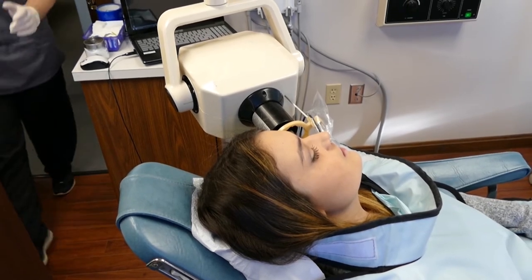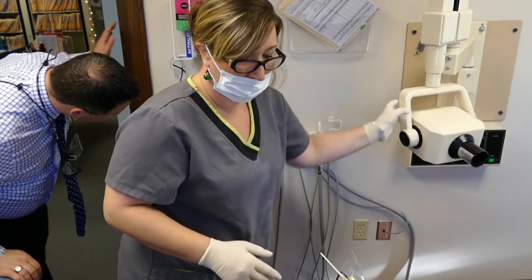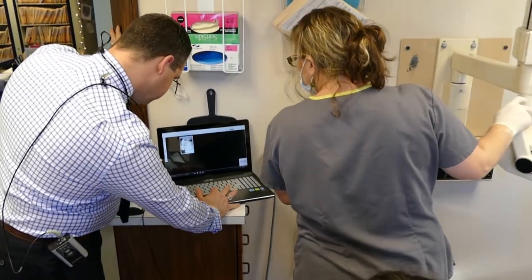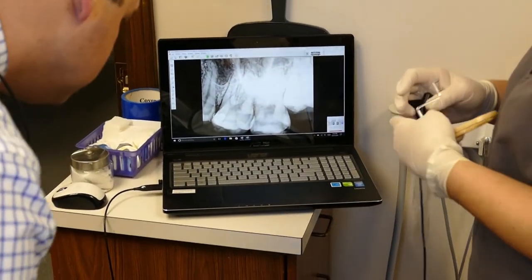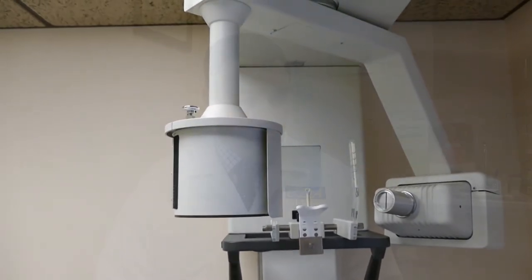We've switched over recently to digital x-rays, which is fairly commonplace now, and that does help us reduce the amount of radiation needed to achieve a readable film. Our panoramic films, while still film x-rays in our office right now, also typically utilize less x-radiation. So they're very safe as well, and we take them less frequently so we're not overexposing you.